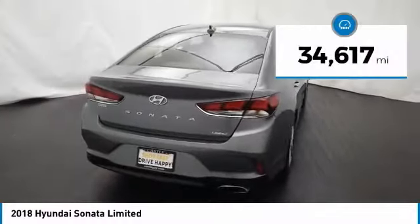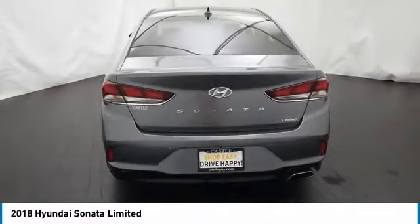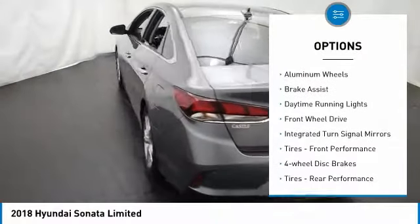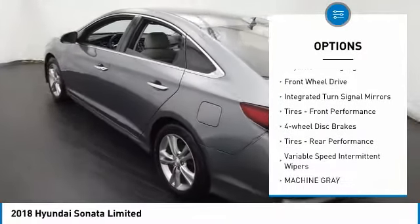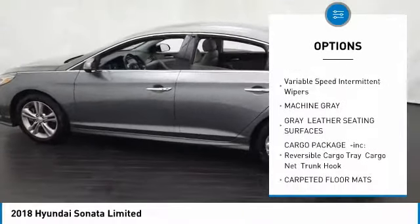This vehicle has less than 35,000 miles. Here are some of this vehicle's great options: heated mirrors, aluminum wheels, brake assist, daytime running lights, FWD, integrated turn signal mirrors, and performance tires.